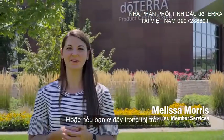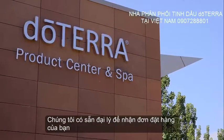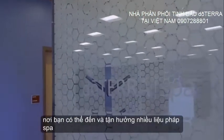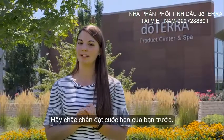Or if you're here in town, feel free to stop by our product center to pick up your order. We have agents available to take your order and put together your products for immediate pickup. We also have our doTERRA spa, where you can come and enjoy a variety of spa treatments, including AromaTouch. Be sure to book your appointment in advance.